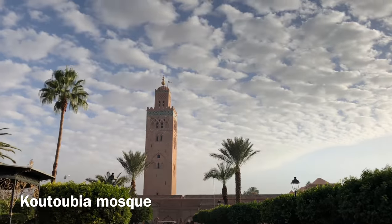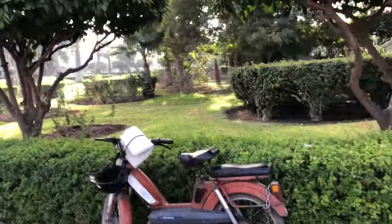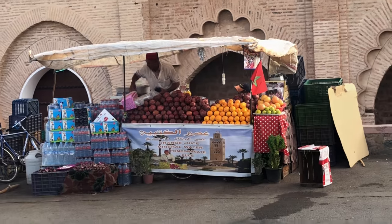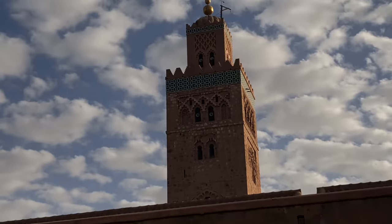Here's our group — we're taking a morning tour of Marrakech. Look at all these gardens. The Kutubia Mosque is an iconic landmark in Marrakech. The minaret is 70 meters high.